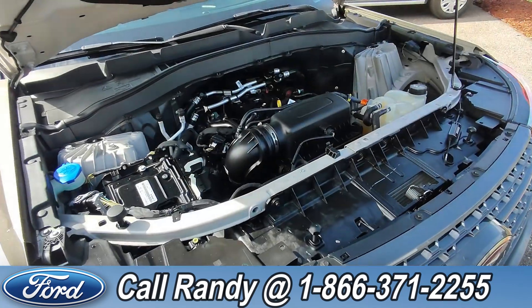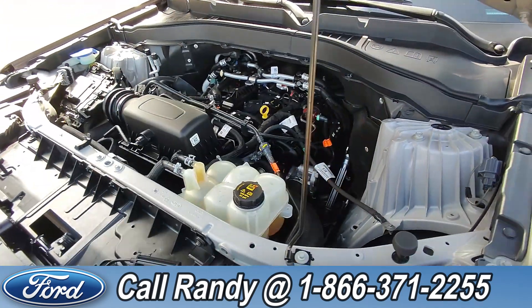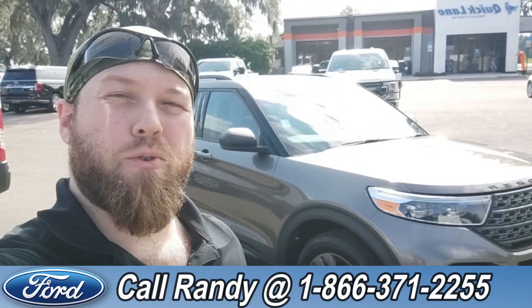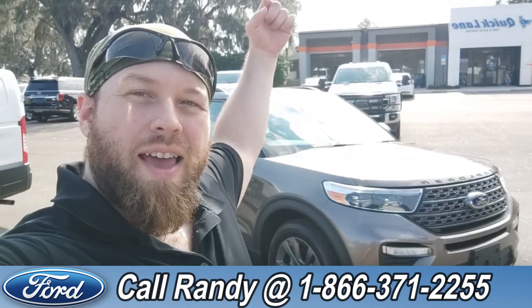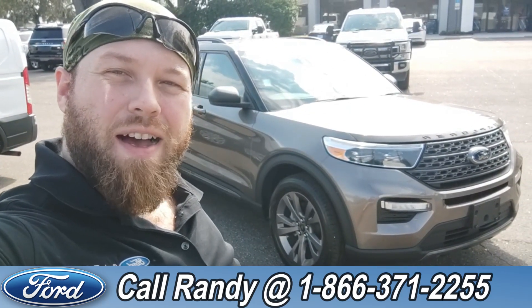Under the hood, it has a 2.3-liter I-4 engine. Now, if you'd like more information on this Explorer, you can check it out online at SantaFeFord.com or give us a call at the number below, 1-866-371-2255. My name is Anthony. Have a wonderful day.